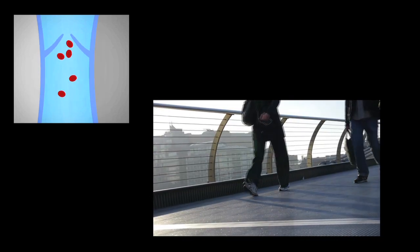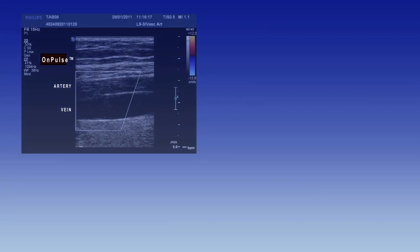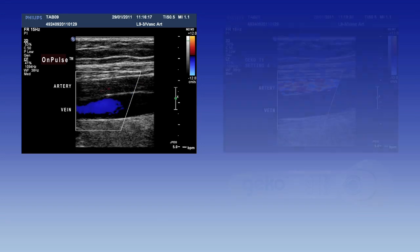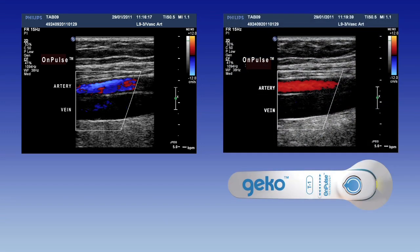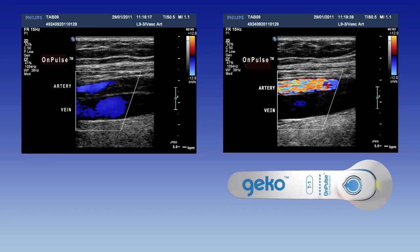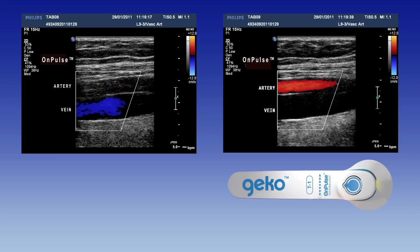This is achieved without the patient having to move or exert energy. These ultrasonograph clips show the effectiveness of the OnPulse technology in increasing local blood circulation. The first clip shows the blood flow rate within the femoral vein at rest, with no electrical stimulation of the calf. The second clip, with the OnPulse technology switched on, shows the same femoral vein with a greater than two-fold increase in blood flow.